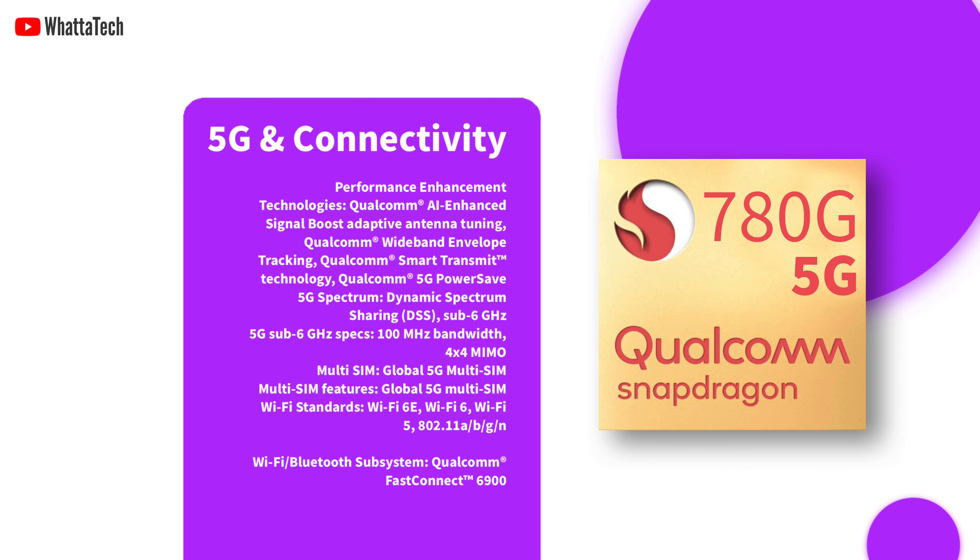The Snapdragon 780G 5G is also about 5G, as the chip comes with the Snapdragon X53 5G modem RF system that can deliver up to 3.3 GB per second of download speed on sub-6 GHz frequencies. Global 5G multi-SIM support is included as well. There is also the FastConnect 6900 system, which made its debut on the Snapdragon 888 and brings support for Wi-Fi 6 and 6E.